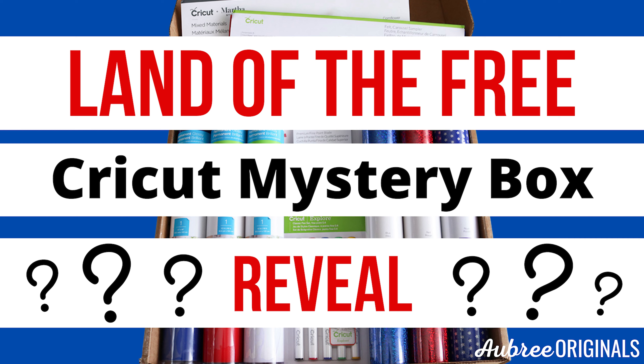Hey, I'm Aubrey from Aubrey Originals. I just received my Land of the Free Cricut Mystery Box yesterday, so I wanted to do a quick unboxing video.